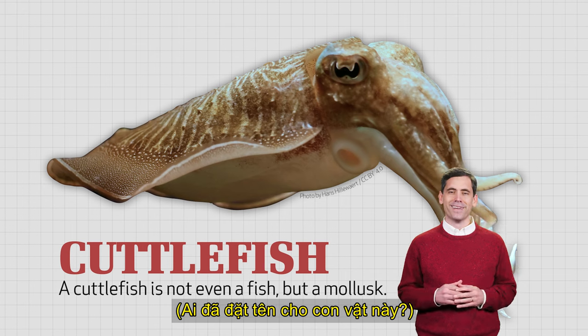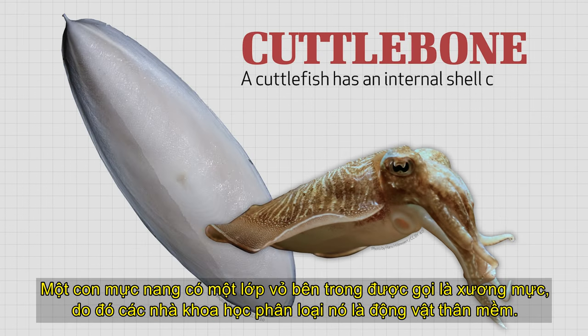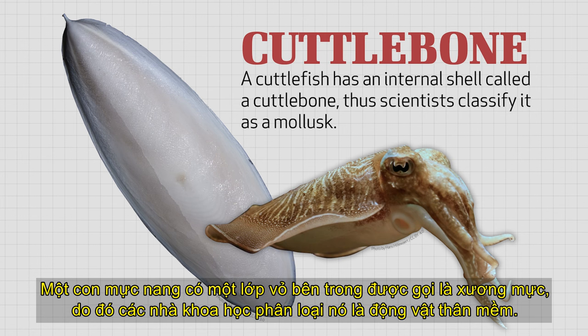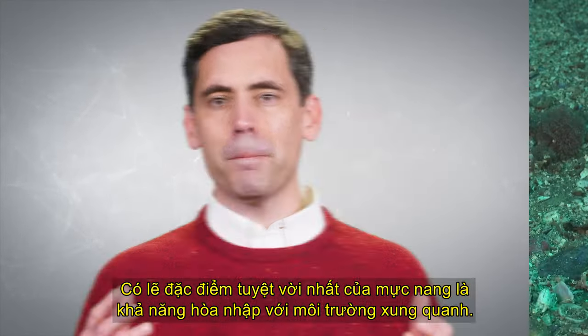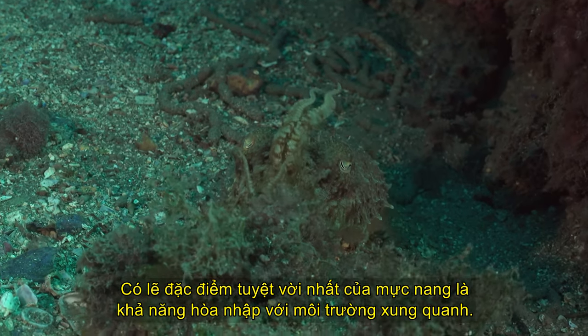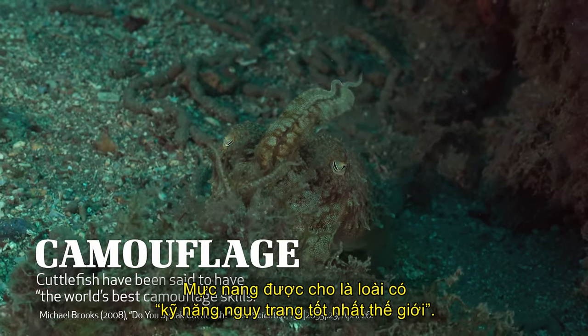Who named this animal anyway? A cuttlefish has an internal shell called a cuttlebone, thus scientists classify it as a mollusk. Perhaps the most amazing feature of cuttlefish is their ability to blend in to their surroundings. Cuttlefish have been said to have the world's best camouflage skills.